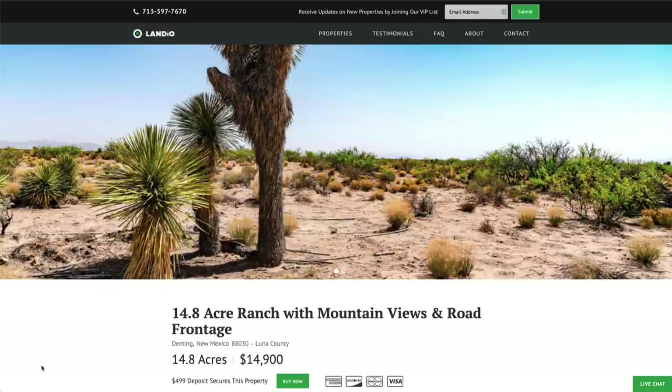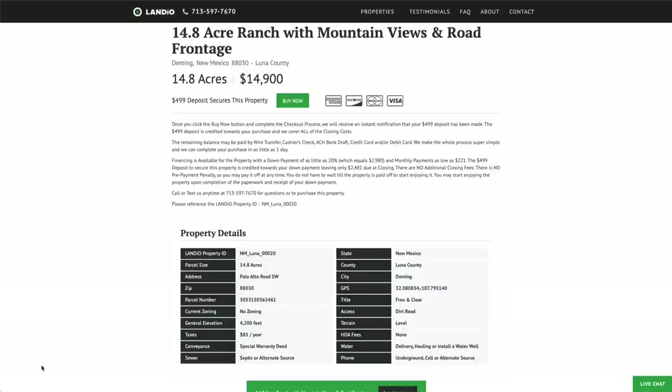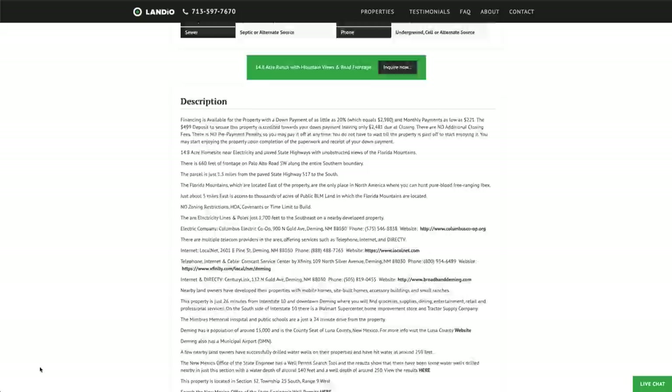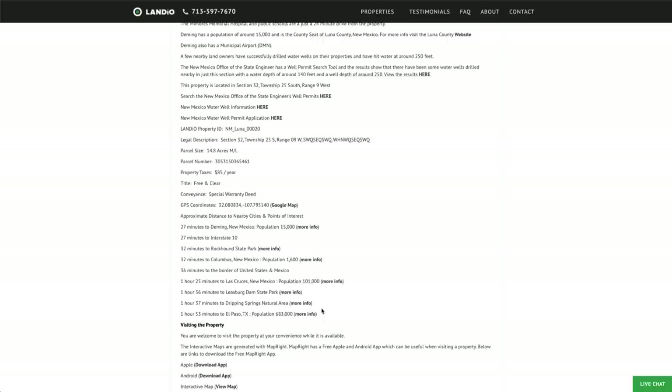We have this 14.8 acre ranch with mountain views and road frontage in southern New Mexico, priced at only $14,900. All the property details are listed on our website. The property taxes are only $85 a year for the entire property. There's no HOA or HOA fees, no time limit to build, and no covenants or restrictions. You can use the property recreationally, seasonally, or live there full time. There's lots of detailed information in the description, along with links where you can find more information about nearby points of interest.